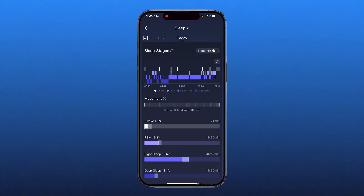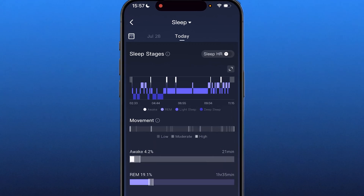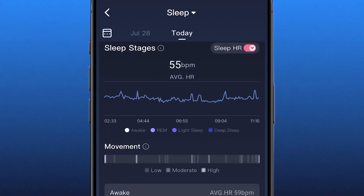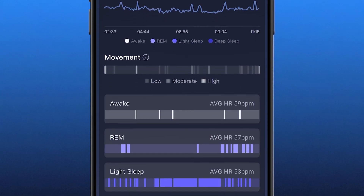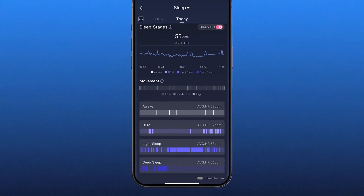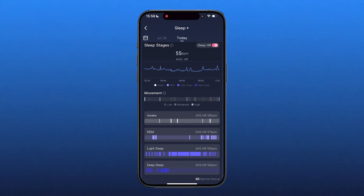One last thing in this sleep stages section: there's a ticker at the top right corner that says sleep heart rate. If I click that, it shows my heart rate and my average heart rate throughout the night during each stage of sleep. When I was in REM sleep, my average heart rate was 57 beats per minute. In light sleep, it was 53 beats per minute. When I was awake, it was the highest at 59 beats per minute. You can also see a line graph showing your heart rate throughout the night — really interesting.